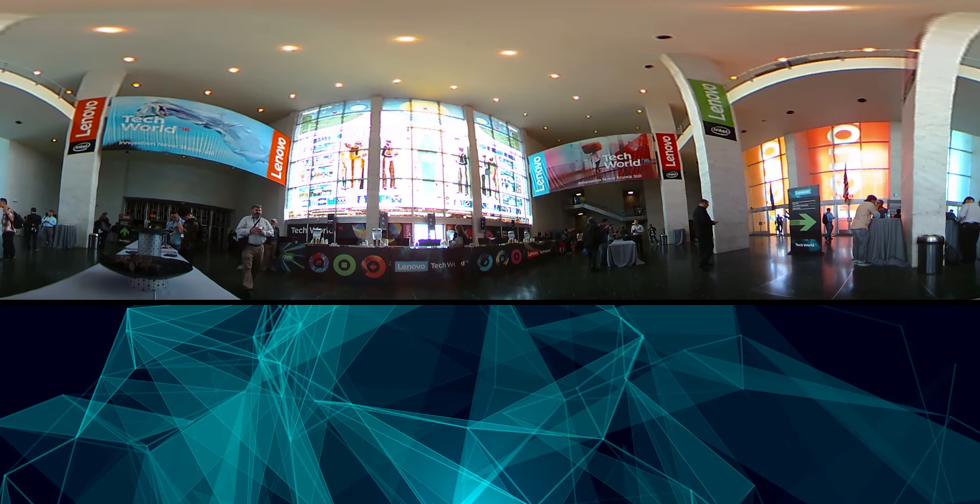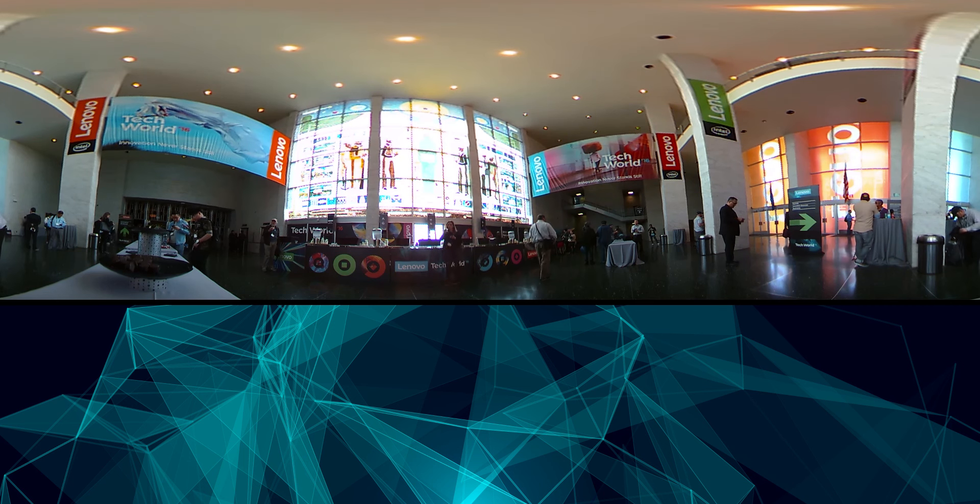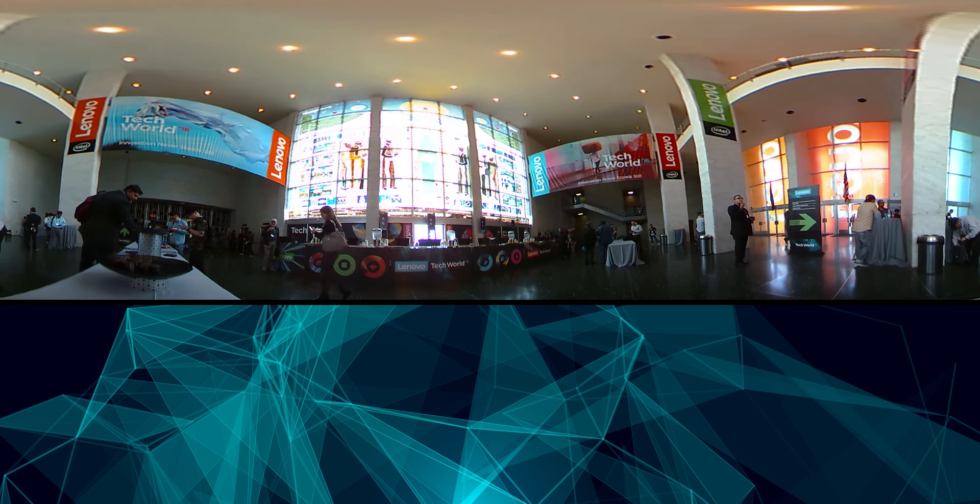And now we've actually taken you to the front of the Masonic. This is kind of the registration area, the first thing you see when you enter the building. Take a look around, look up at the ceiling, look at the big signs and the branding that Lenovo has. This event looked really, really good with the Lenovo brand.